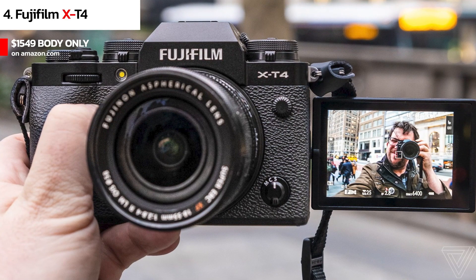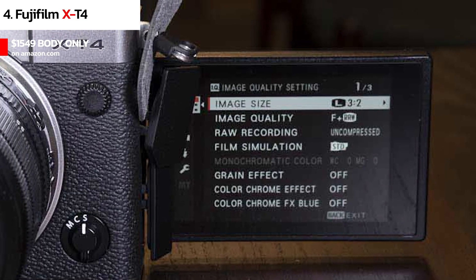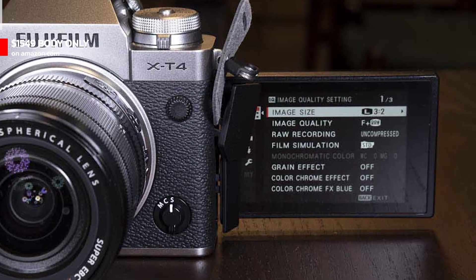Making it easy to use and resulting in smooth footage. One downside is that it's more expensive than other options on this list.